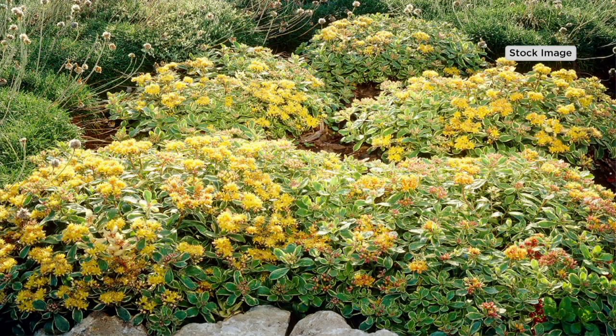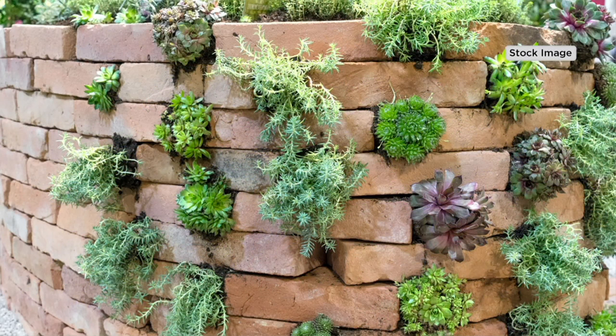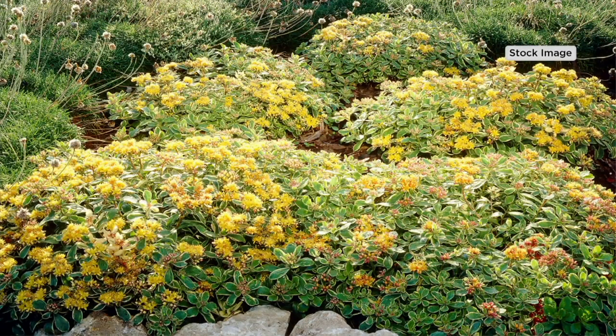But first of all, what is a ground cover? It sounds pretty obvious. Well, it does sound obvious — if you think about the word ground cover. They also have other uses beyond the ground, but that is a perfect example of what a ground cover is.